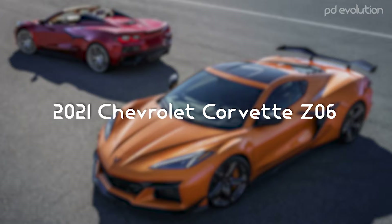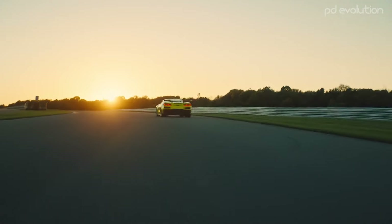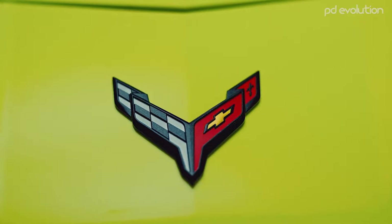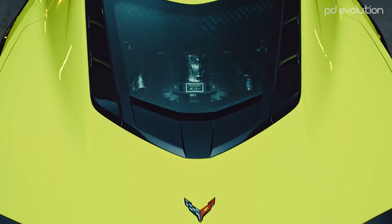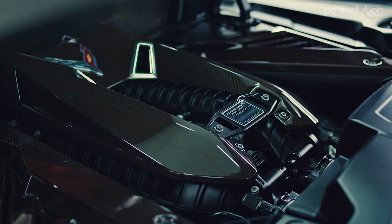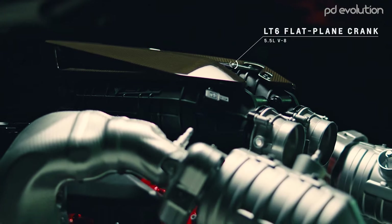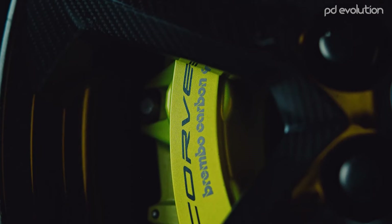2021 Chevrolet Corvette Z06. The 2023 Chevrolet Corvette Z06 made its official debut on October 26, 2021. The supercar boasts the most powerful naturally aspirated production V8 ever — specifically, a 5.5-liter V8 engine that produces 670 horsepower at 8,400 rpm and 460 pound-feet of torque at 6,300 rpm. It delivers the astonishing performance of sprinting from 0 to 60 in just 2.6 seconds.